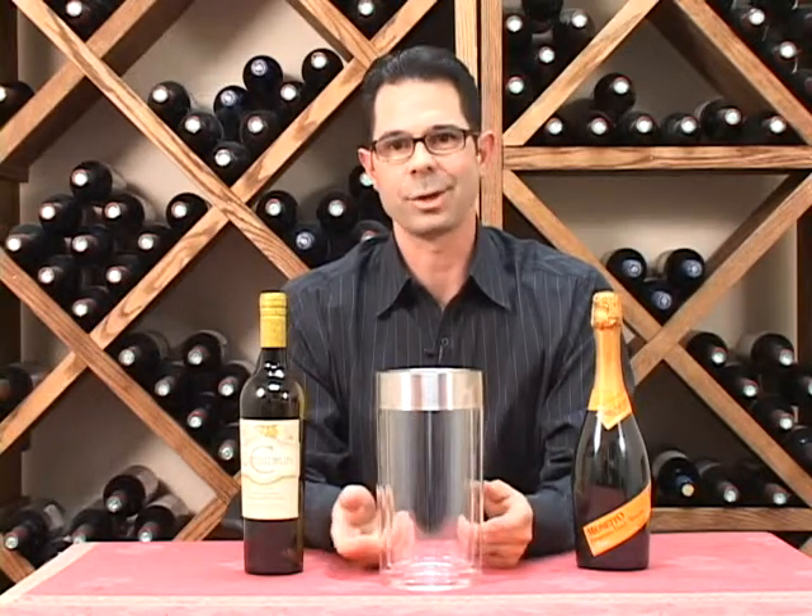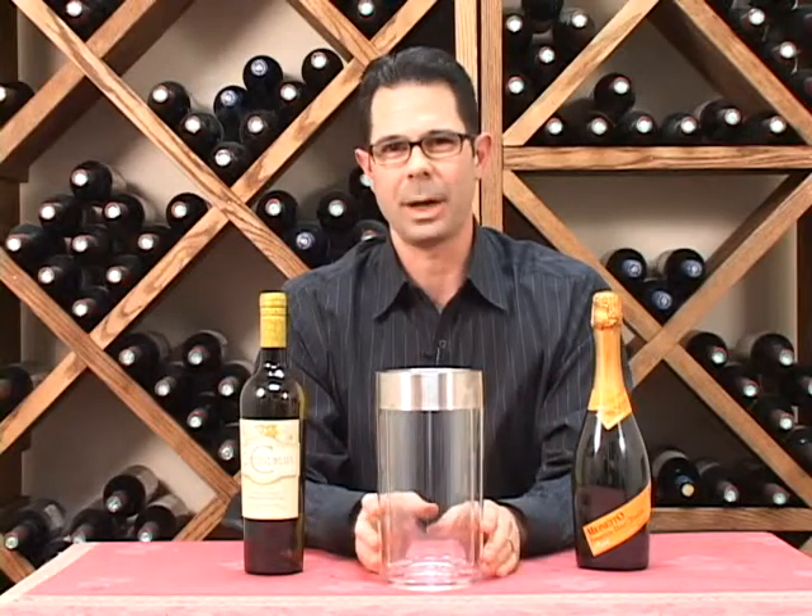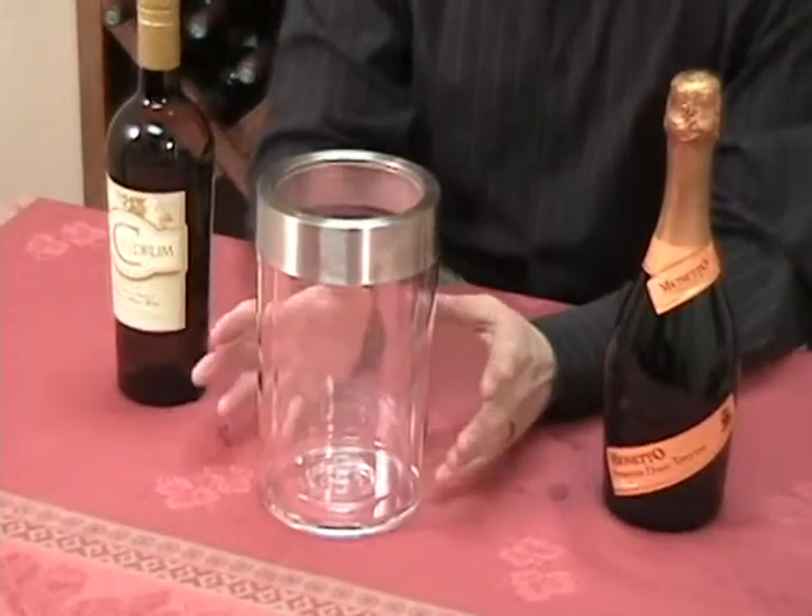Hi, I'm Marshall Tilden with The Wine Enthusiast, and here we have our double wall iceless chiller. This has been an extremely popular product of ours for many years for a number of different reasons.